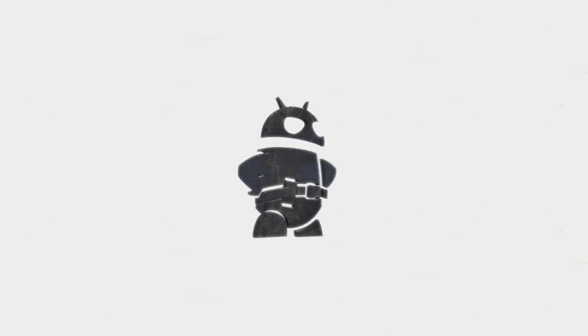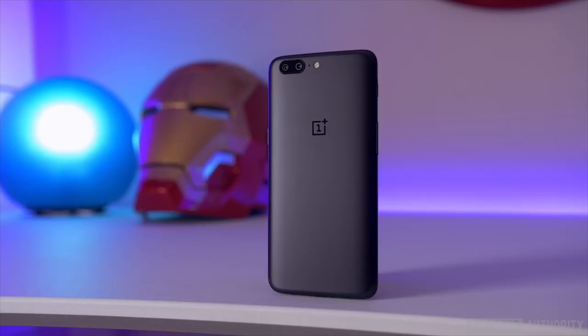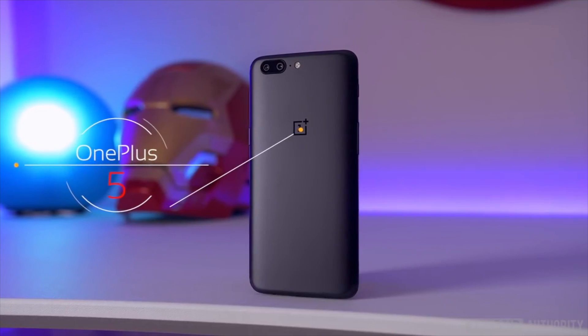So now that you've seen the OnePlus 5, how does it compare to the competition? It's a spec showdown. How does the so-called flagship killer compare to the competition? Let's look at the numbers.